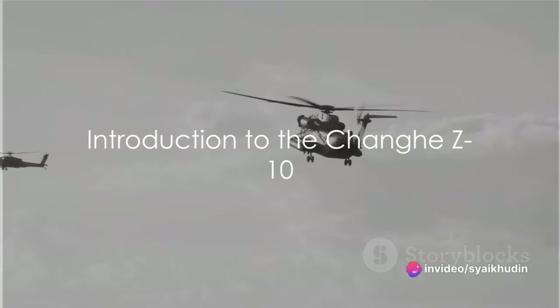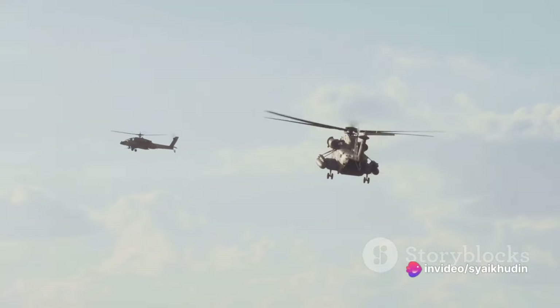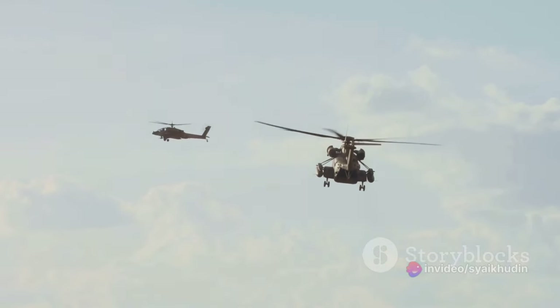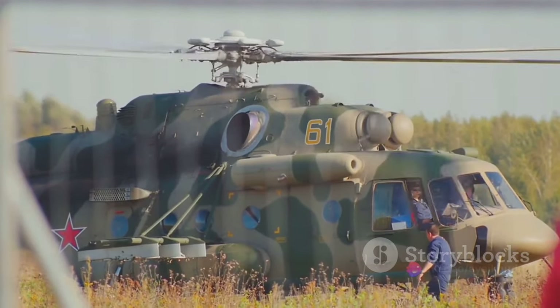Have you ever wondered what makes a helicopter such as the Z-10 so technologically advanced and efficient in its operations? What sets it apart from others in its class? Today, we dive into the technological wonders that define this state-of-the-art military aircraft.